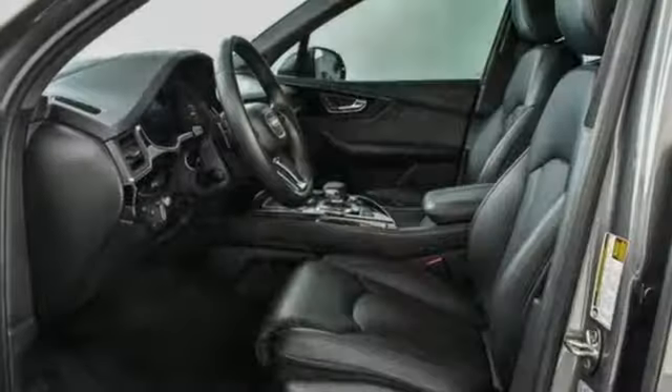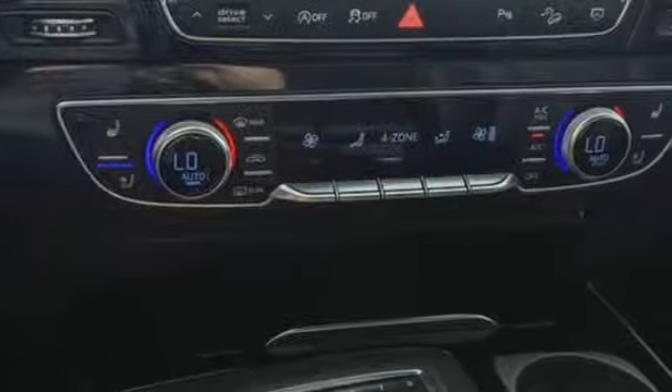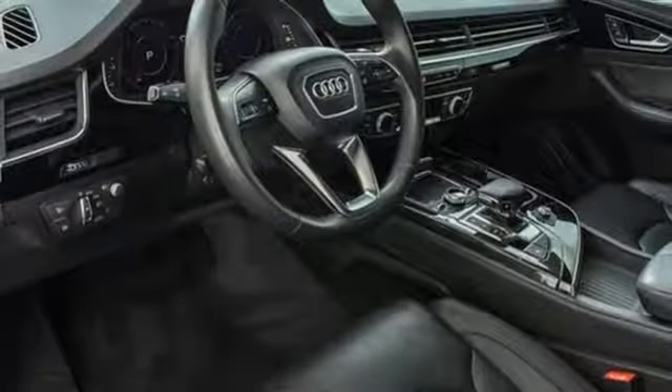Edmunds.com explains Audi has managed a high-tech presentation without a sacrifice in comfort or warmth. Revolutionary engineering, progressive design — Audi.